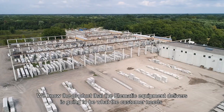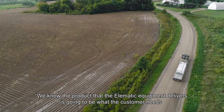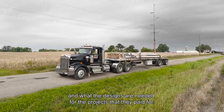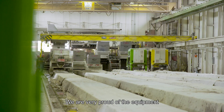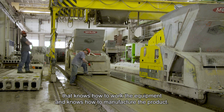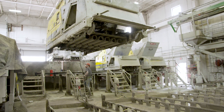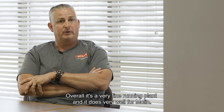We know the product that the Elematic equipment delivers is going to be what the customer needs and what the designs require for the projects they pay for. We're very proud of the equipment, and we've got a staff in there that is outstanding — they know how to work the equipment and know how to manufacture the product. Overall it's a very fine running plant and it does very well for Mullene.